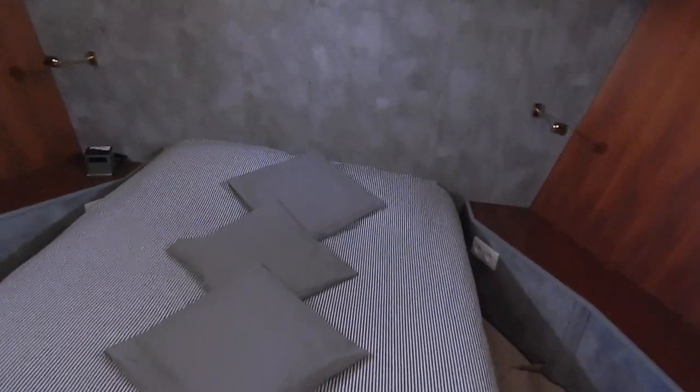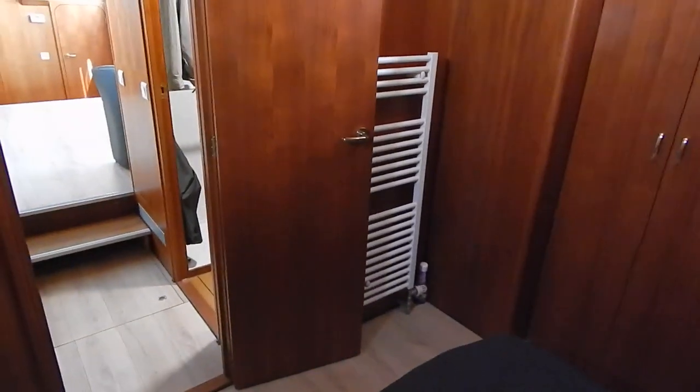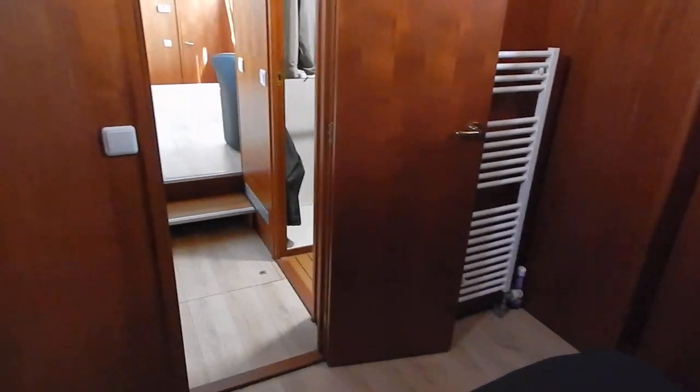Now again, over 2 metres in this main master cabin. So much space — an impression of space — but it's not just an impression. Radiators and cupboards throughout.